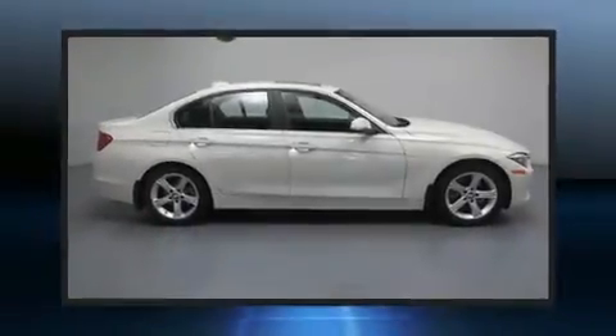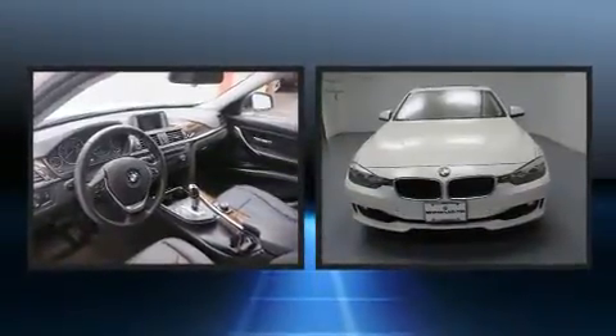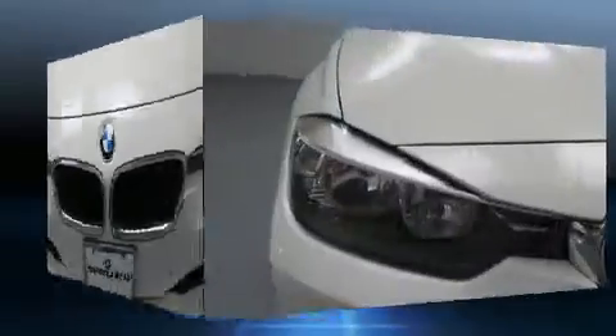Step into the 2015 BMW 328i. This four-door, five-passenger sedan still has fewer than 30,000 miles. It features an automatic transmission, rear-wheel drive, and a two-liter four-cylinder engine.